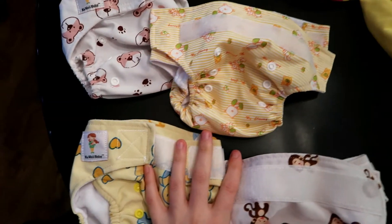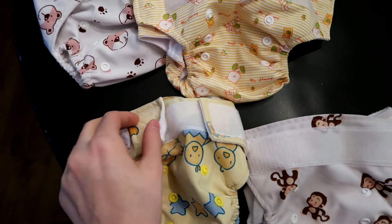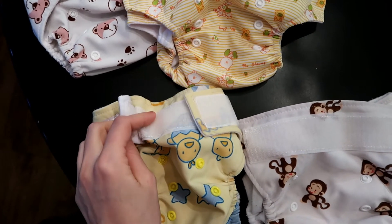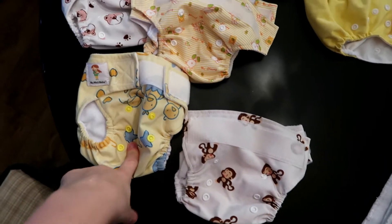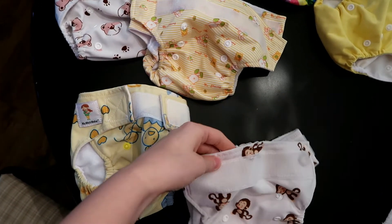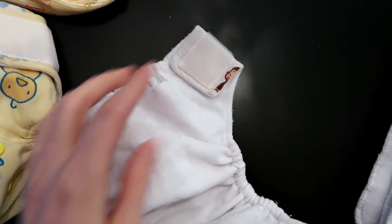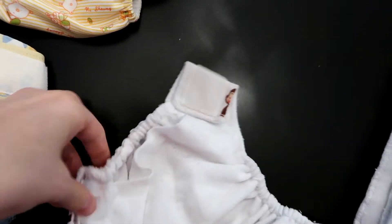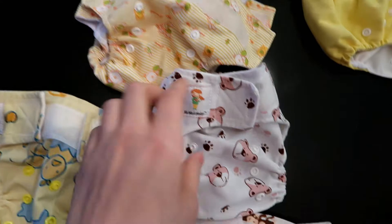These are the velcro ones. The thing I don't like about these is the velcro does tend to wear in the wash. I got these secondhand but they were brand new, which I really appreciated, so they weren't as worn. They have these little straps that you can stick to the velcro to go in the wash. This way it doesn't wear as easily, and then once they're out you can just snap them on.